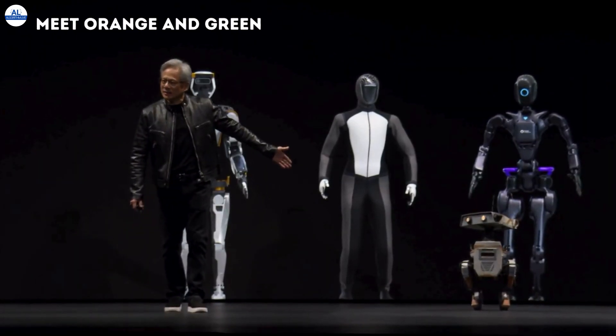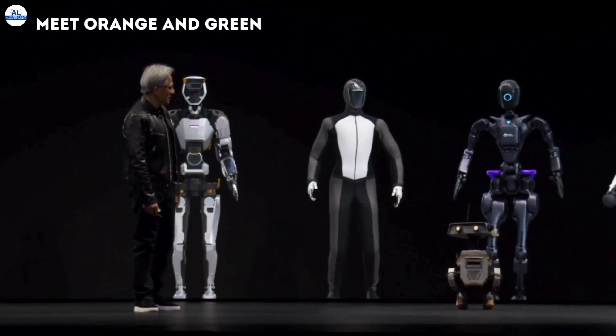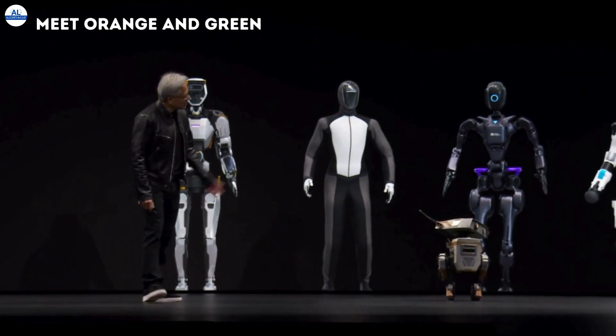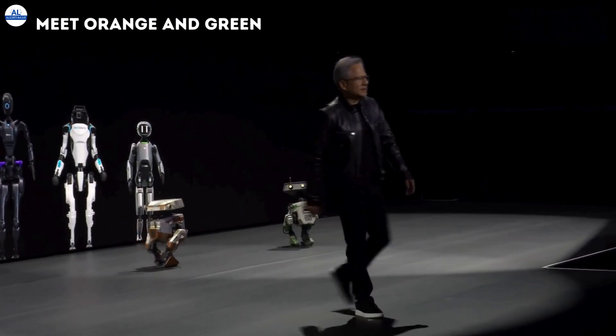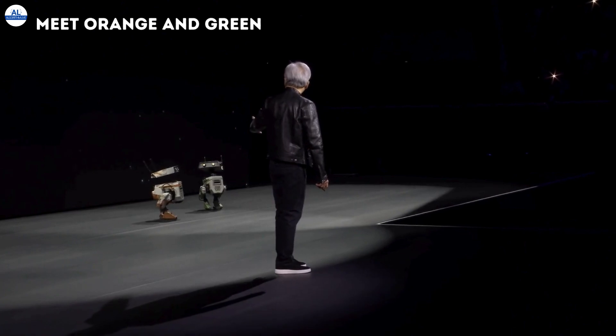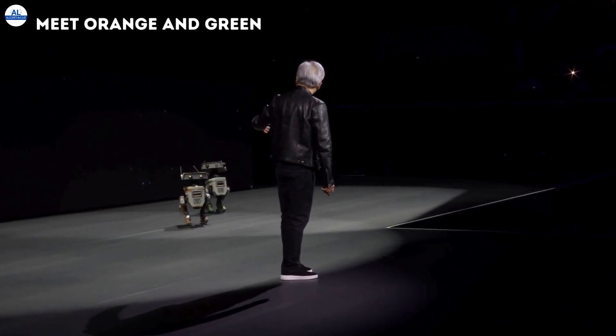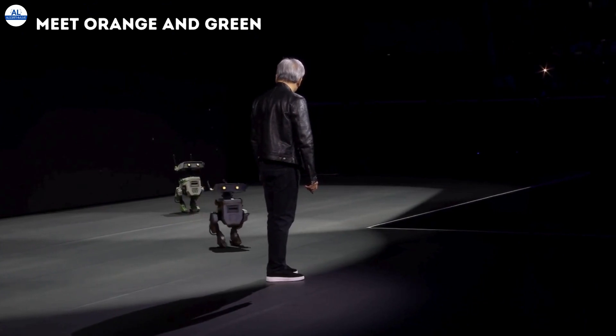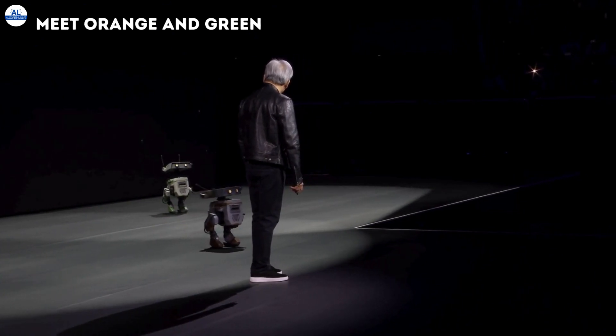Meet Orange and Green. These adorable little droids, aptly named Orange and Green, are bipedal robots that stole the show. They weren't just there for cuteness points, though. Orange and Green showcased the incredible potential of AI and robotics in the entertainment industry. So, what makes these robots tick? Here's the breakdown.